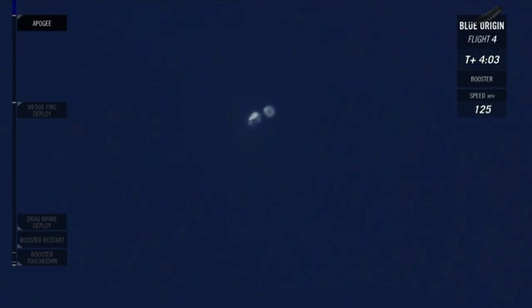We've hit Apogee — 331,500 feet. That's well over 100 kilometers over the Karman line, that internationally recognized line of space. Congratulations, New Shepard. You just took your fourth trip back into space for this rocket.